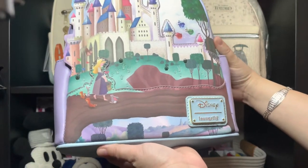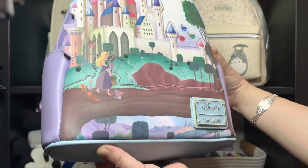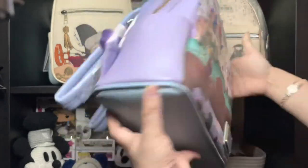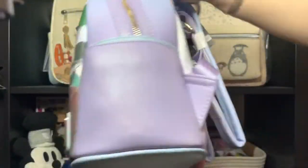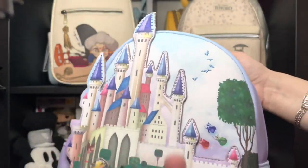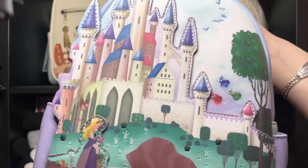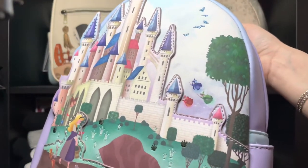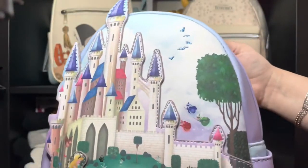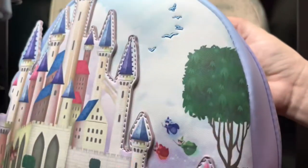Oh my god, this backpack is way better in person than in the pictures! Let me show you a close-up — you have the castle on top, so it's Aurora's castle, or King Stefan's castle.